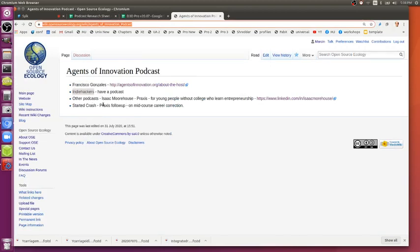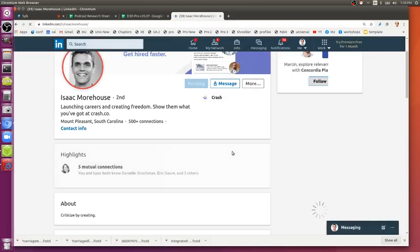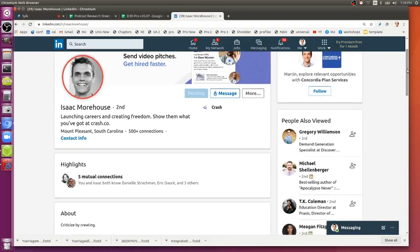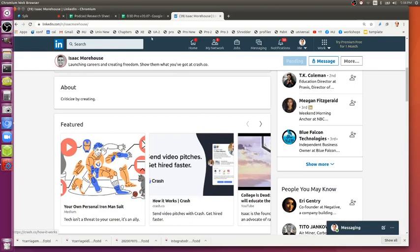Another suggestion was something called Praxis or Start — people who are kind of like entrepreneurs, or people who are training people to be entrepreneurial outside of the school system. Every time I get on there's a good lead or two. I'll keep putting them in.